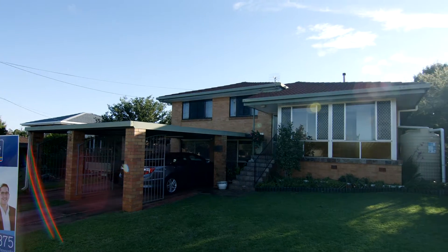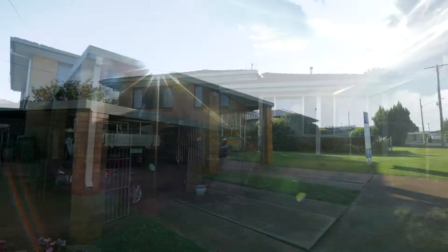3 Brown Street, Rockville. The cellars are relocating and this solid split-level home must be sold.